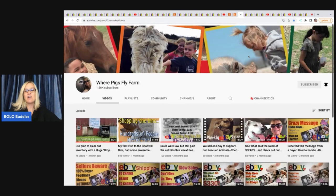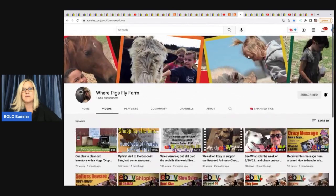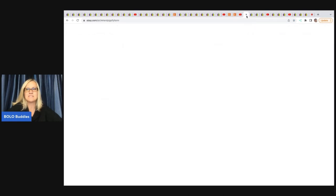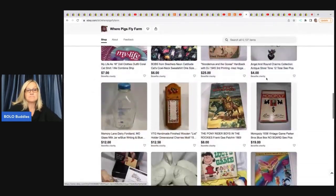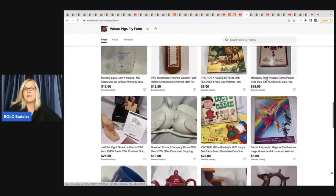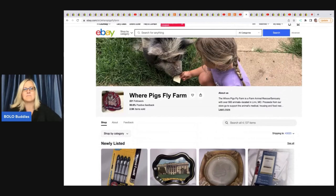Where Pigs Fly Farm — they are a nonprofit animal rescue. All of their eBay store proceeds go to their nonprofit with over 500 animals. They do what-sold videos and also have a petting area. If you see something you like, purchase through the link below, and subscribe to their YouTube channel so they can get monetized and use that money for vet bills and food.